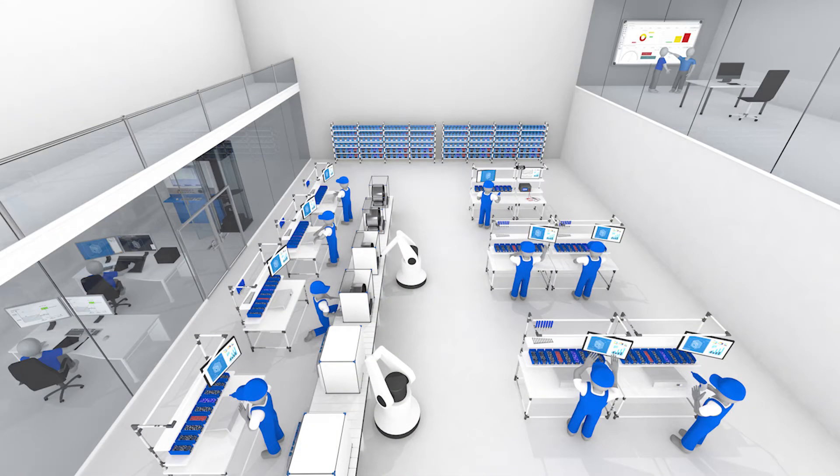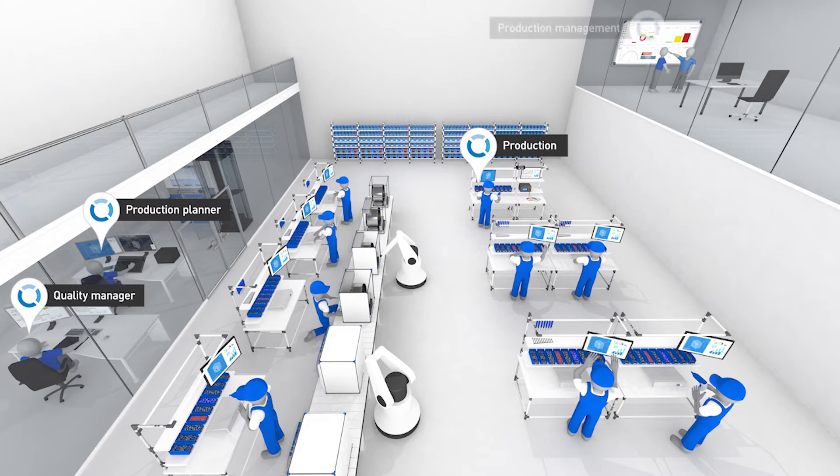A first step is the introduction of Smart Factory Assembly in the production line. The fact that production line workers are now guided step-by-step through the entire assembly process has many advantages. Other work areas also benefit, such as the production planner, quality manager and production management.